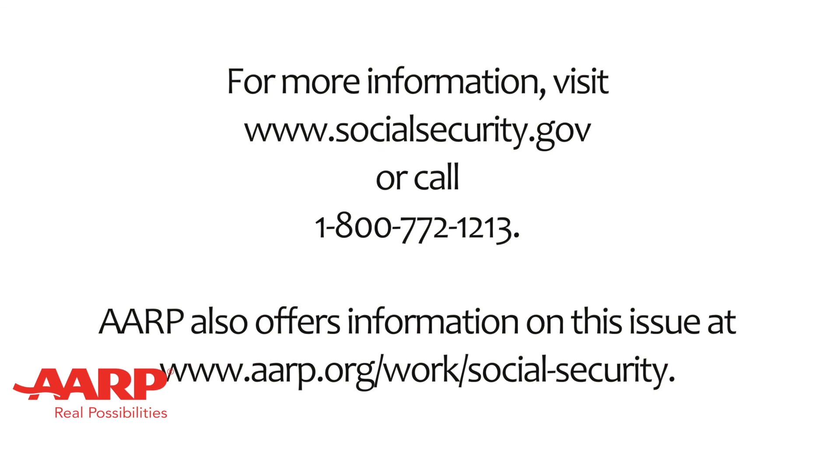For more information, see the resources on your screen. Thank you.